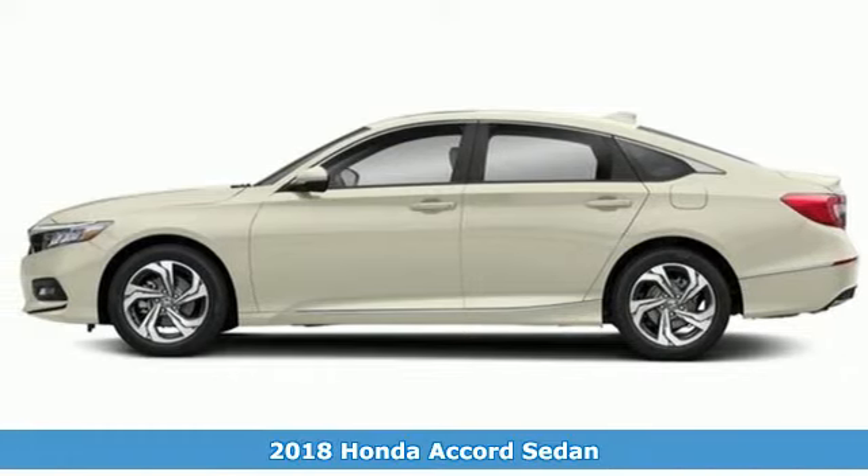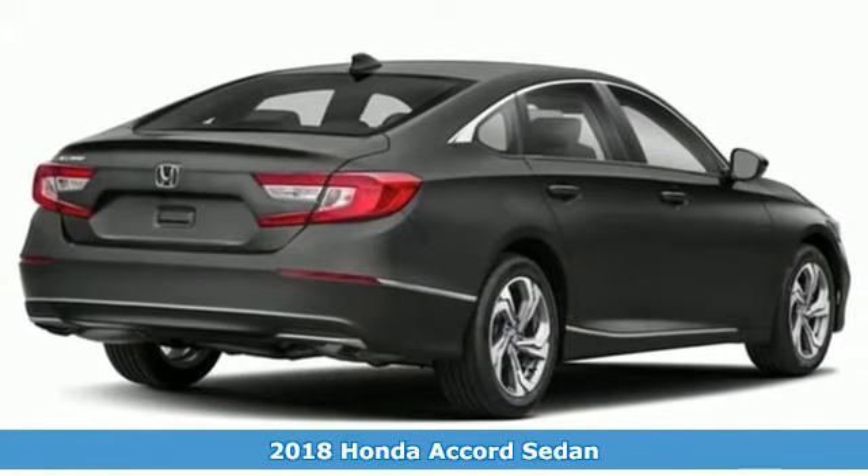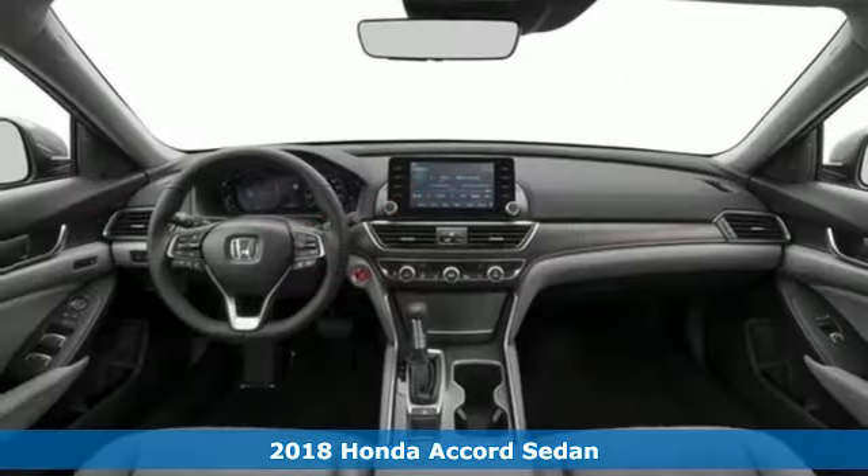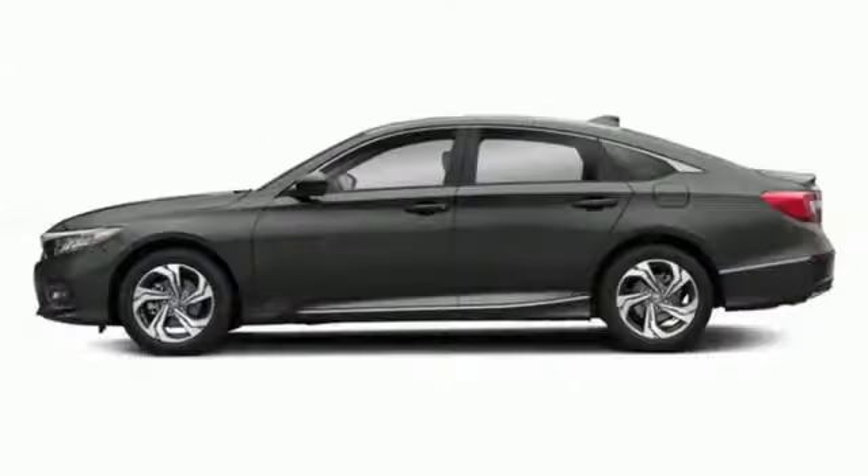It's a 2018 Honda Accord. It makes head-turning looks, luxury, and good sense a part of your everyday. Enjoy every drive with Bluetooth, dual-zone climate control, and the USB audio interface.